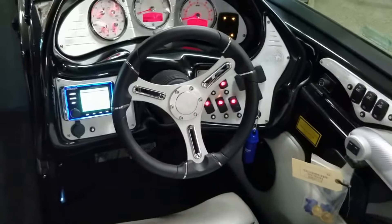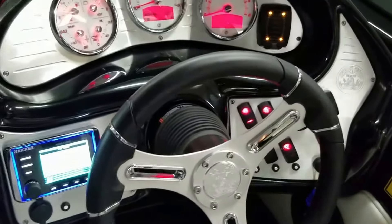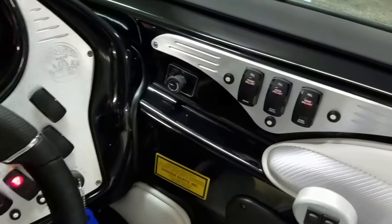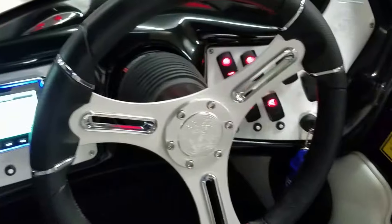Up here on the dash, there is a full set of Lavorsi gauges, cruise control, and switches to operate everything from the heater, trim tabs, ballast system, and cruise control.